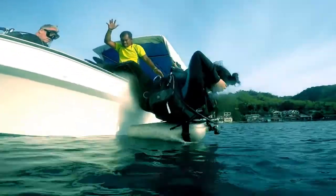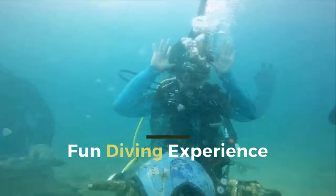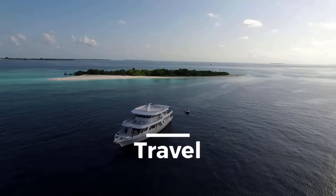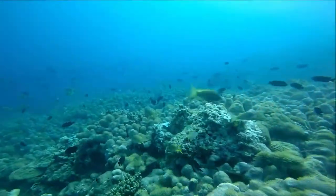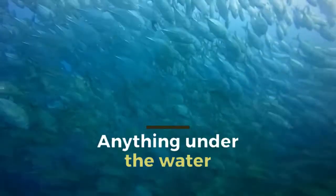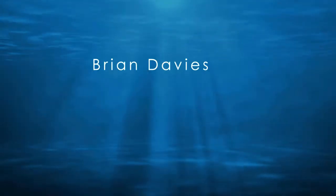Hi, I'm Brian Davis. Welcome to my channel, Brian Davis Scuba. This short video is about the Hawksbill Turtle, of which I've been lucky to see quite frequently.